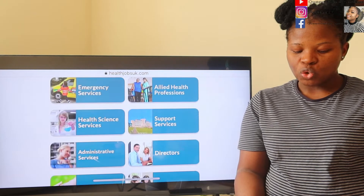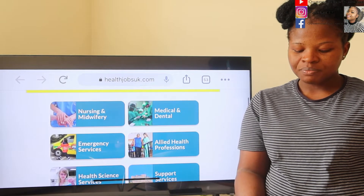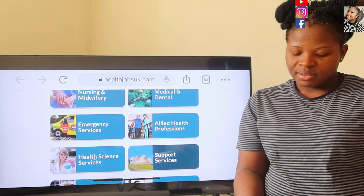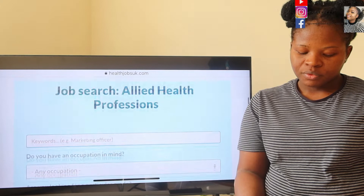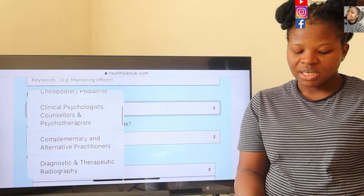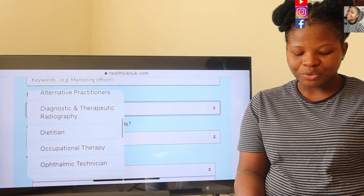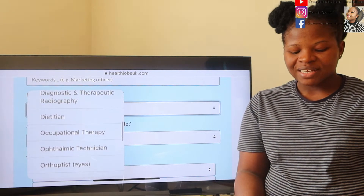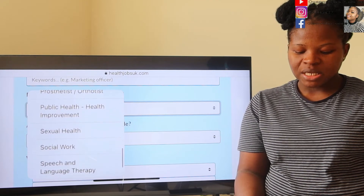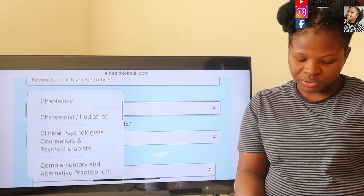Once logged in, go to Job Search. For healthcare jobs, go to All Healthcare categories. Depending on what you want to do — if it's Emergency Service, Medical and Dental for doctors, or Allied Health Professionals — all other healthcare workers fall under Allied Health Professionals. When you come here, you go to the occupation that you want: Chaplaincy, Podiatrist, Clinical Psychologist, Counselors, Physiotherapist, Diagnostic and Therapeutic Radiography, Dietitian, Occupational Therapist, Ophthalmologist, Orthopedist, Play Specialist, Social Work, Speech and Language Therapist, Theatre Practitioners.